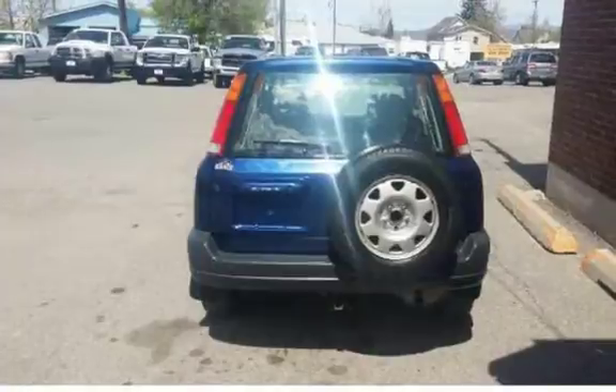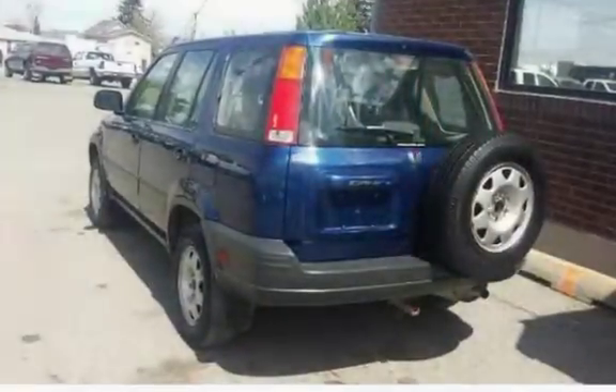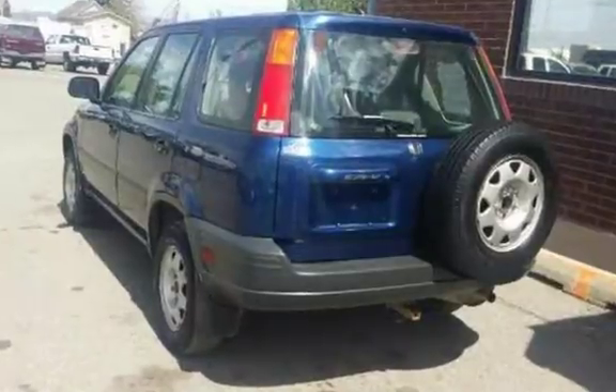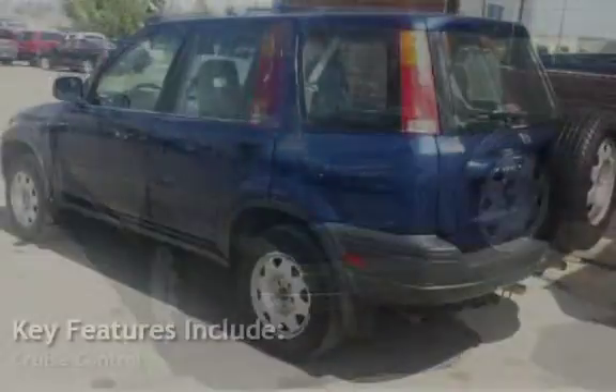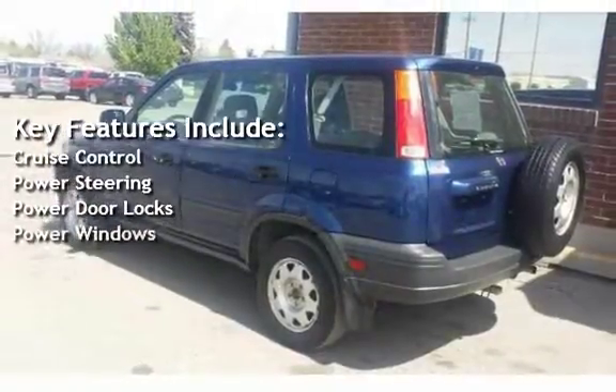Don't forget to check out our website at www.jdautosales.net/used-cars. Key features include cruise control, power steering, power door locks, and power windows.